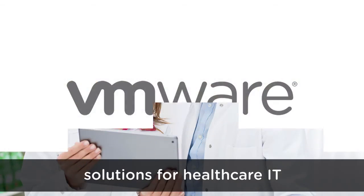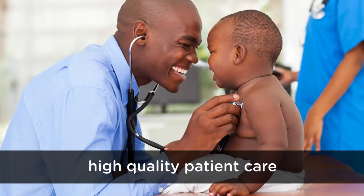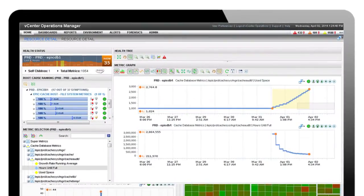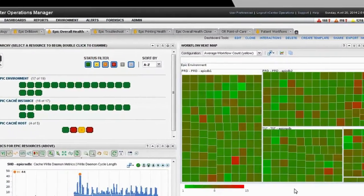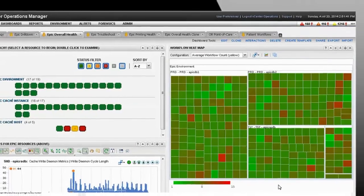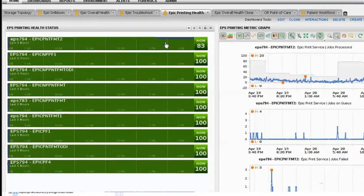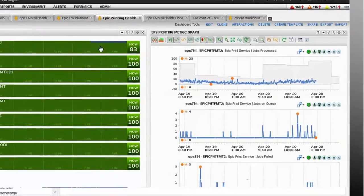At VMware, we are all about providing solutions for healthcare IT that enable providers to deliver high-quality patient care, while also improving efficiencies. VMware Care Systems Analytics is an intelligent monitoring and management solution that improves visibility into the overall health of electronic medical record systems. The solution learns how the EMR system and supporting infrastructure behaves each day of the week and each hour of the day to build dynamic thresholds unique to a provider's environment.